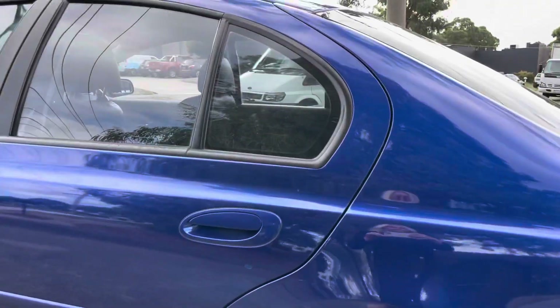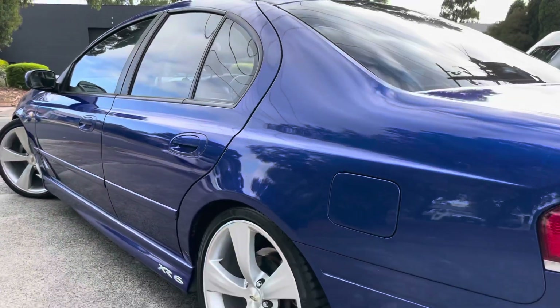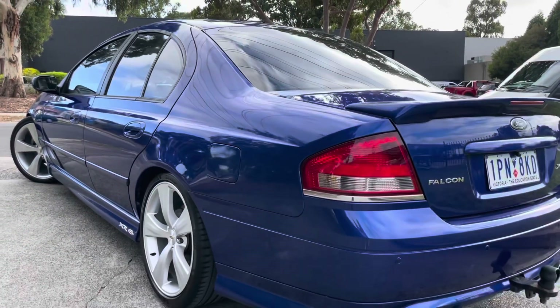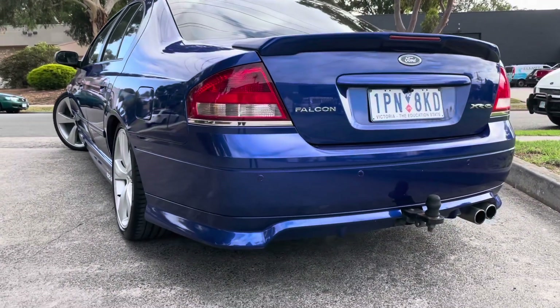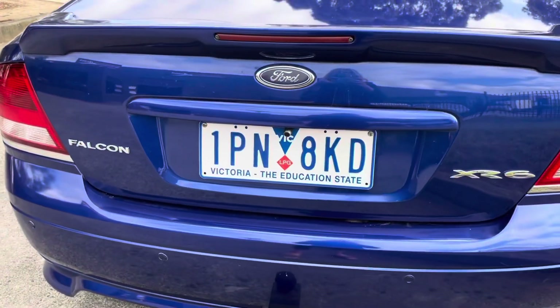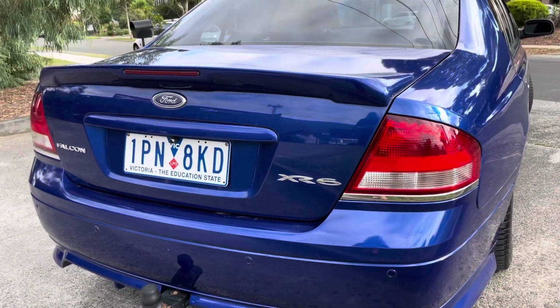We'll take you right through that. You can see it's got the 19-inch alloy wheels, a full factory sunroof, and of course all of the XR6 interior features including leather interior seating as well. You can see the quality all the way through — it's just a very quick walk-through video presentation showing you panel by panel.